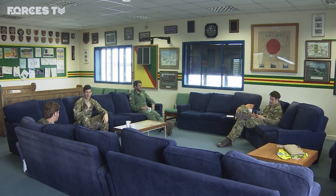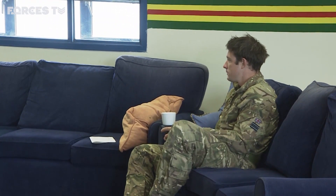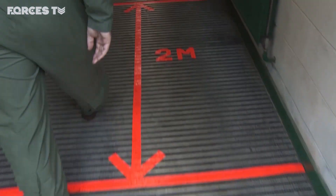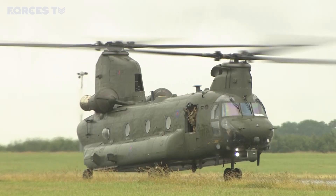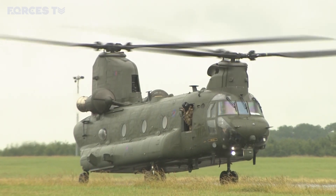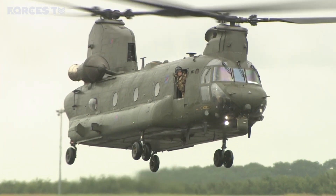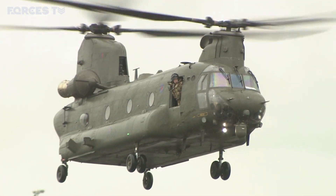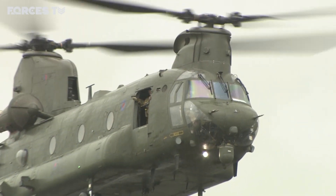24 hours a day, seven days a week, there's a Chinook force on standby to help — from either 18 or 27 Squadrons. They're the national standby. Covid-19 or not, they have to maintain that capability for any eventuality. Whaley Bridge proved that. And as another Chinook comes to the hover at RAF Odiham, everyone here is proud that they've kept flying, helped the nation and continued to stand by for whatever comes next.